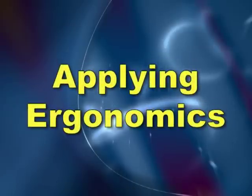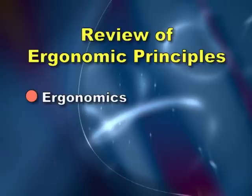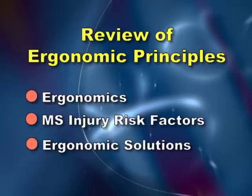One of the ways to reduce sprains, strains, and musculoskeletal pain is by applying ergonomics. This video is intended for fire and EMS personnel to review ergonomic principles. We will talk about what ergonomics is, what musculoskeletal injury risk factors are, what ergonomic solutions are, and finally, how these apply to you.